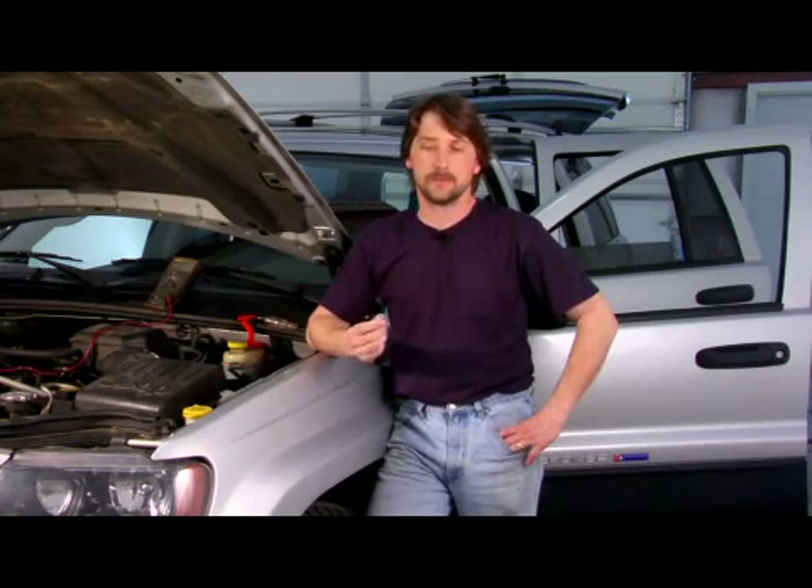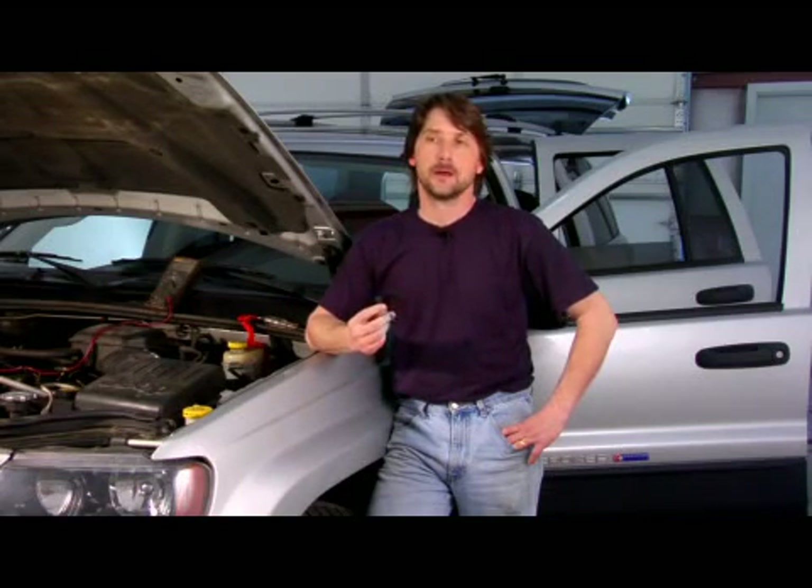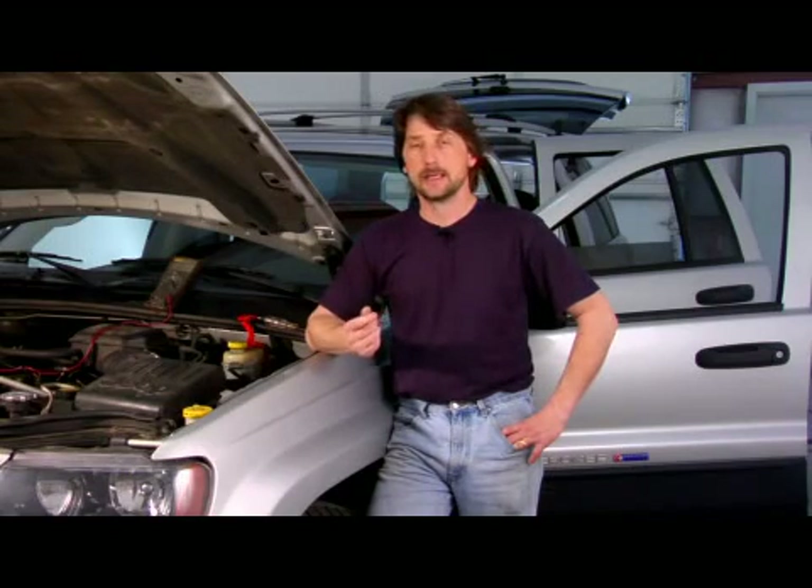Some of the bigger engines that are built just for performance, some of your bigger sports cars, most of them are made with dual exhaust for that particular reason.